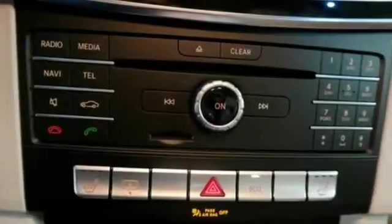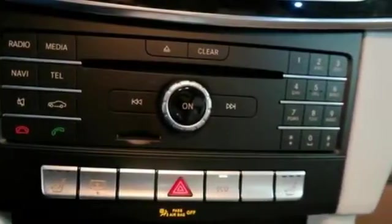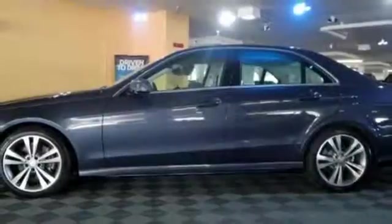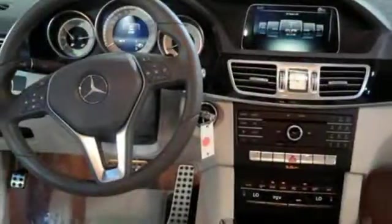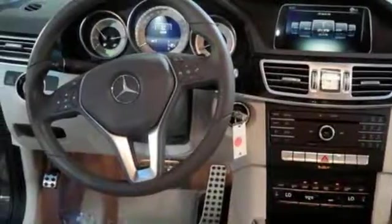It is also responsive inside, with front power seats with memory, the command system and a 7-speed manually interactive automatic transmission. When you feel the pull of the engine, you'll know it performs as good as it looks. It wouldn't be responsible to have it any other way.